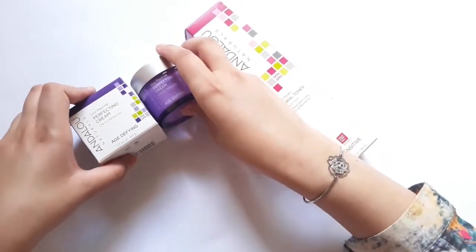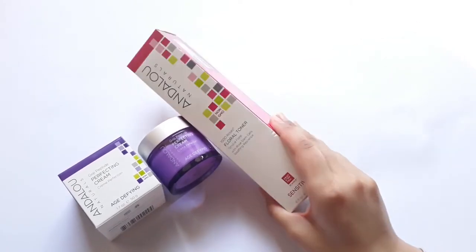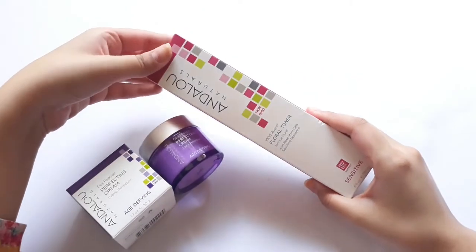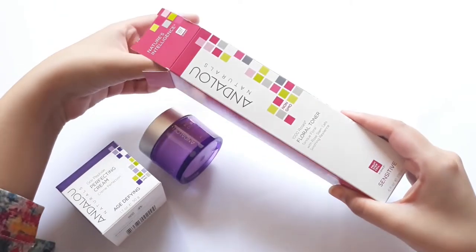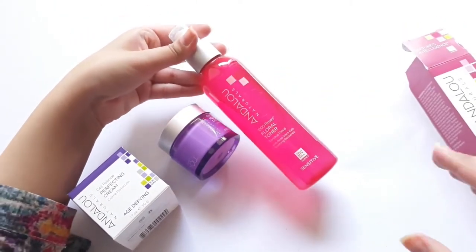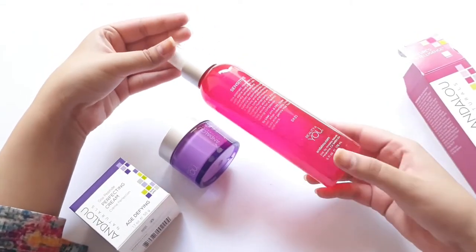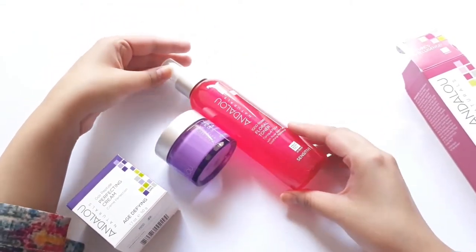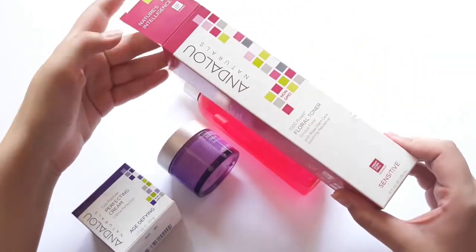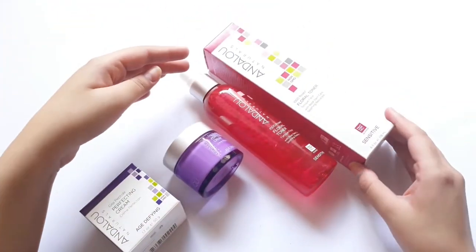I also got their Floral Toner from their sensitive line — it is supposed to be a soothing toner, but I wouldn't say it is soothing. I cannot use it when my skin is irritated because it can sting a little bit. But this product is so good otherwise because it makes my skin so soft and I literally feel my skin's hydration and condition improving.